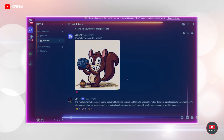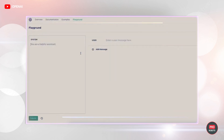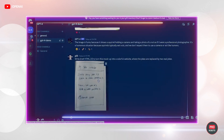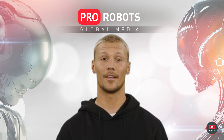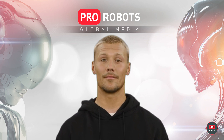Most importantly, the neural network has learned to work with images. Not only can it explain what's in a picture, but it can also code a website from a hand-drawn layout in your notebook. Users can give tasks to the neural network with any sequence of random texts or images. However, for now the results are in text format only, and we'll have to wait a little to try out the new features as the function is still being tested.